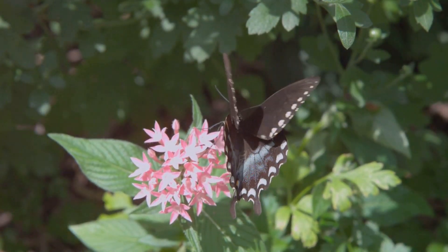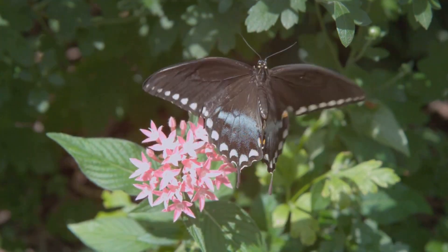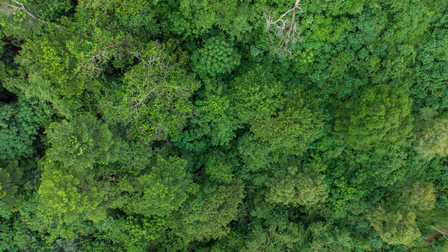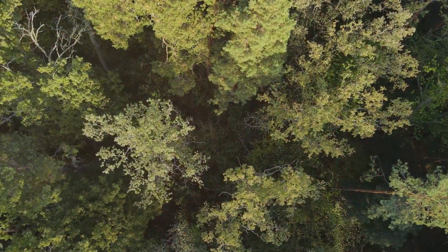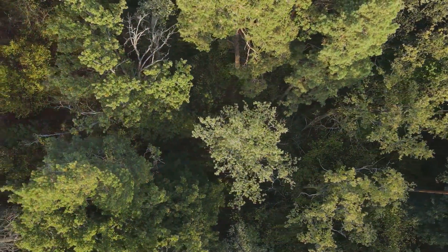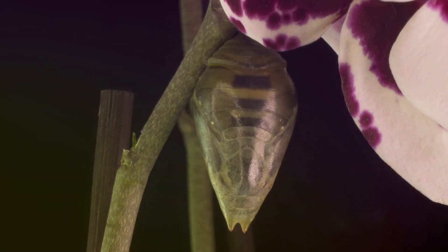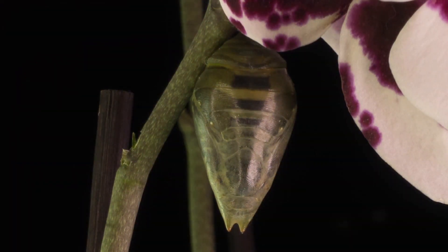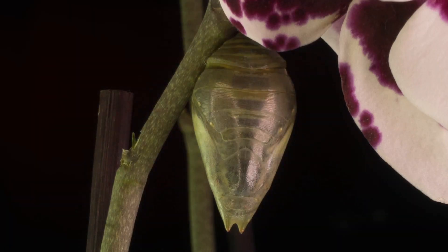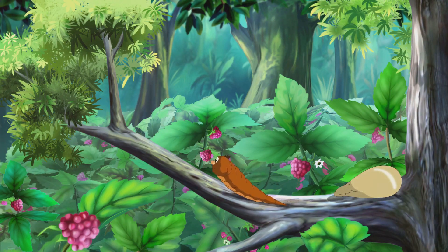Hello, nature lovers. Welcome to another exciting episode where we delve into the wonders of the natural world. Today, we embark on a wonderful journey through the enchanting life cycle of one of nature's most delicate and fascinating creatures. We will explore the magical life cycle of a butterfly, a process that is as mesmerizing as it is complex. Get ready for an amazing transformation that begins with a tiny, almost invisible egg and culminates in the emergence of a stunning butterfly.